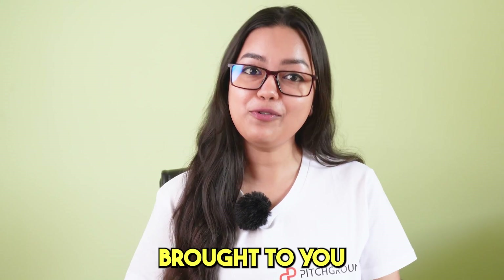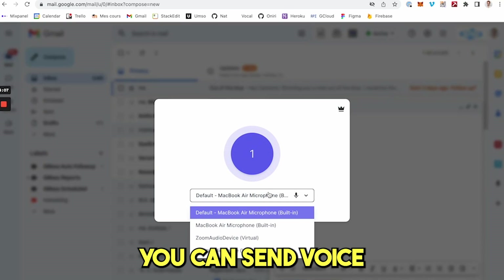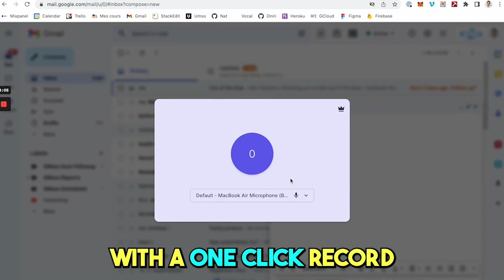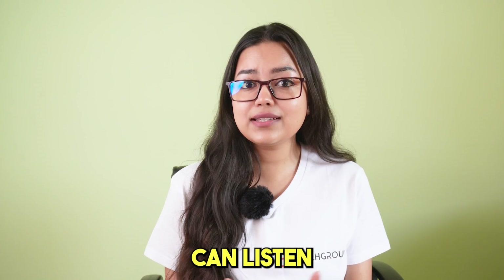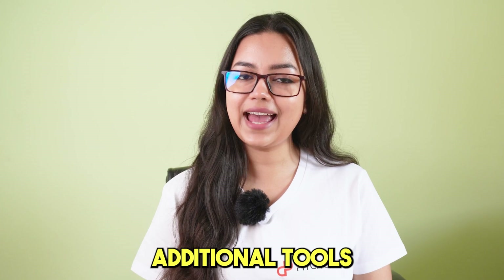Pitch Ground has brought to you Bokkal — the fun and easy way to send voice notes. With this tool, you can send voice notes to your contacts with a one-click record option in your emails. Your recipients can listen to your voice messages directly in their inboxes without installing additional tools.